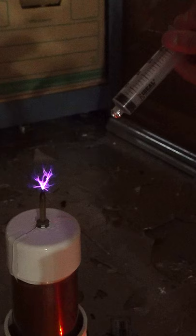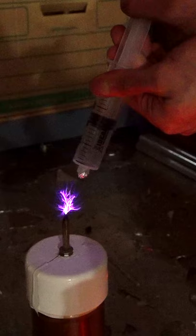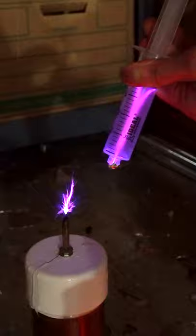I've blocked the opening on the syringe so I can draw a vacuum. Check out what happens when I pull it back near this Tesla coil — you get this awesome purple arc.